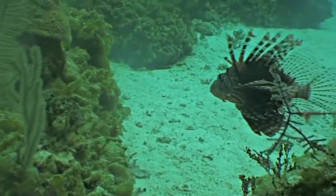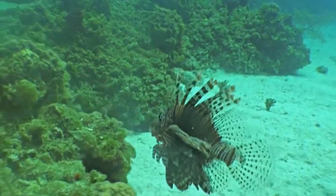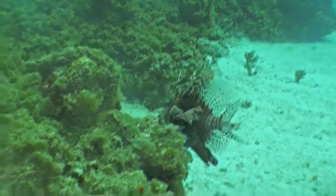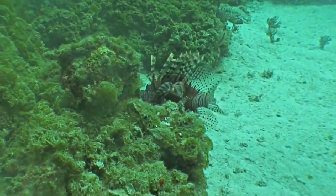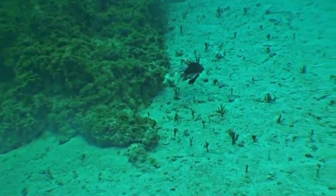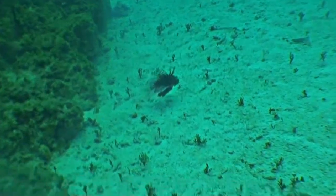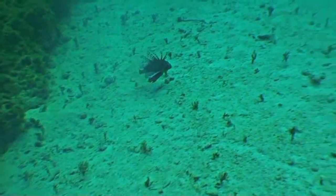The native home to the lionfish is in the Indo-Pacific region of the world, some 10,000 miles away from the Caribbean and Western Atlantic. There are two types of lionfish which have invaded: the red lionfish, Pterois volitans, which is the most predominant, and the black lionfish, Pterois miles.